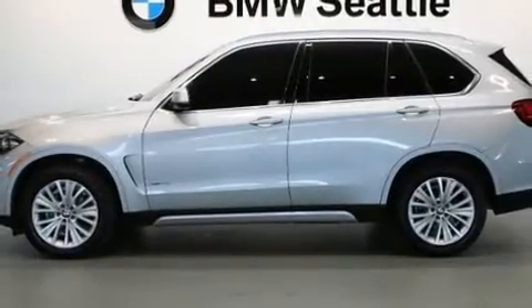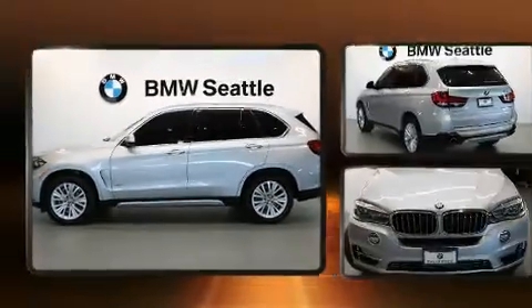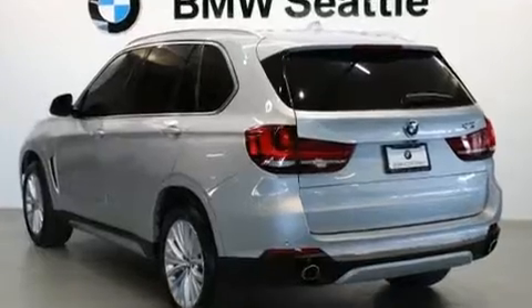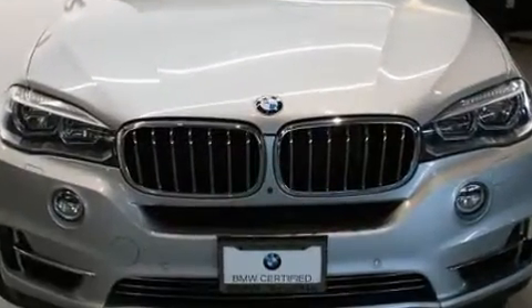Here's a great deal on a 2016 BMW X5 with fewer than 25,000 miles on the odometer. This vehicle provides excellent value as a pre-owned model. Under the hood you'll find a six-cylinder engine with more than 300 horsepower.